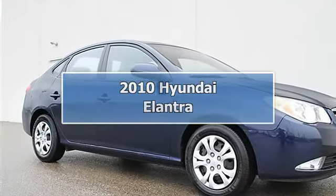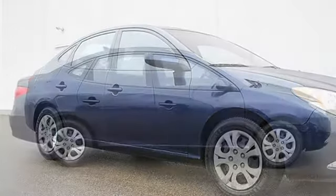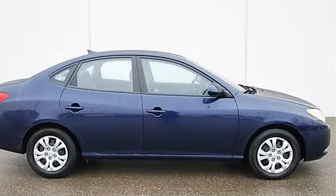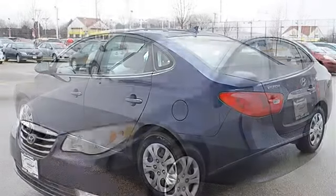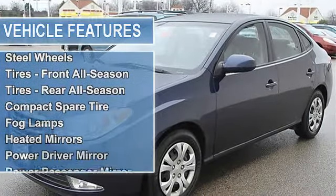2010 Hyundai Elantra, four-door car. This vehicle features the following equipment: automatic I4 2.0L, FWD front-wheel drive, power steering, four-wheel disc brakes, wheel covers, steel wheels, front all-season tires, rear all-season tires, and compact spare tire.